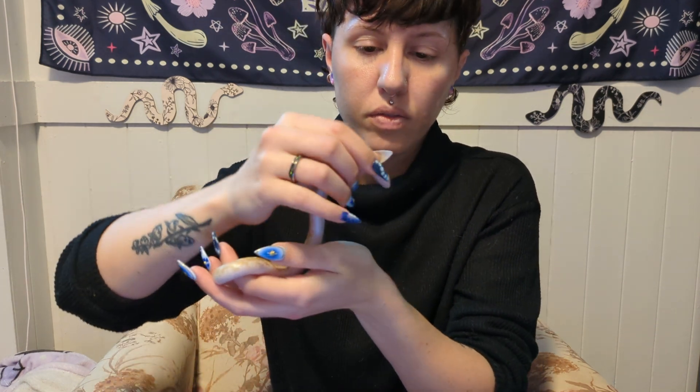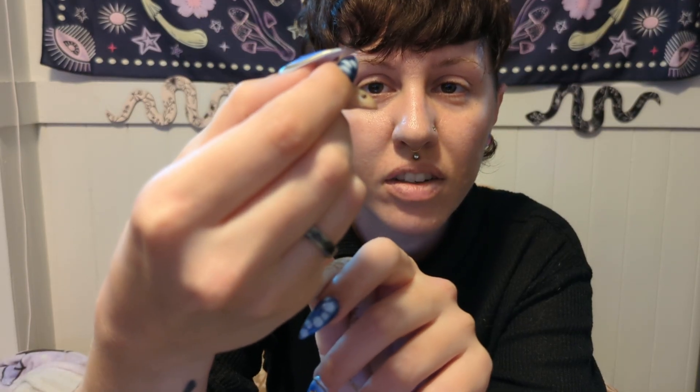Now for fun facts about Kenyan sand boas. The first is about their body shape. Their little shovel-shaped flat heads and tiny little eyes and nostrils towards the top of the head are specially designed so that they don't consume sand on accident while they're digging around. Their mouths are also specially positioned — you can see he's got that little lip there — so that when he's digging with his head he doesn't accidentally get sand stuck in the corners of his mouth. It just protects them while digging from consuming substrate like sand or dirt, because that can be really harmful to them.